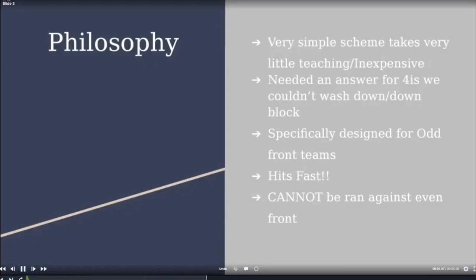Our philosophy was to keep it simple because our guys play both ways — offense, defense, special teams — with some playing 165 snaps a game. We saw a lot of three-four teams with backers walked up, almost looking like Bear, and our 160-pound tackle couldn't down-block those four-eyes. This play hits really, really fast with a short pull for our tackles — teams wouldn't even know where the ball was. But you cannot run this against an even front. It is specifically for an odd front only.